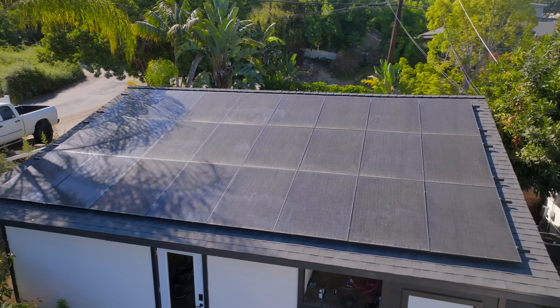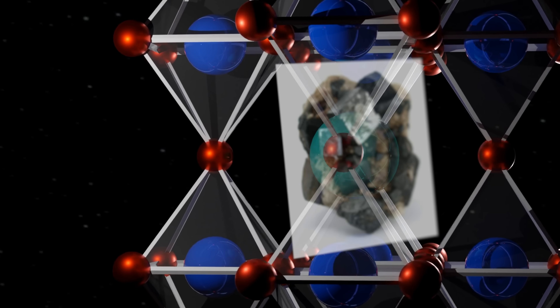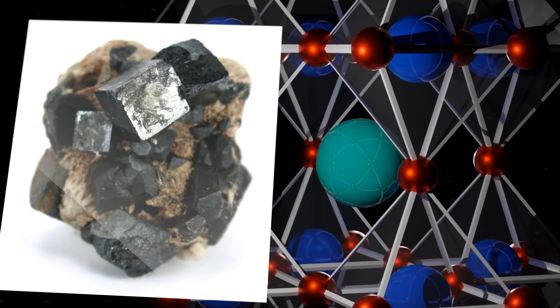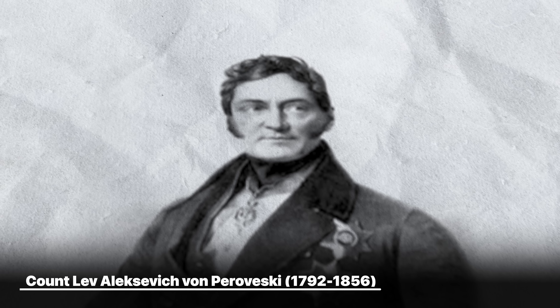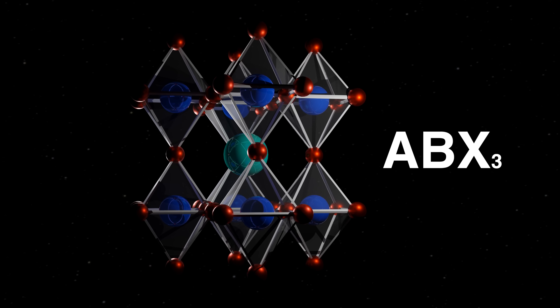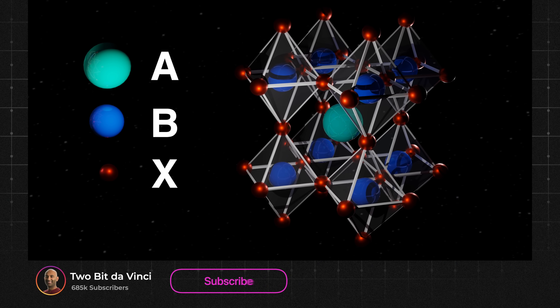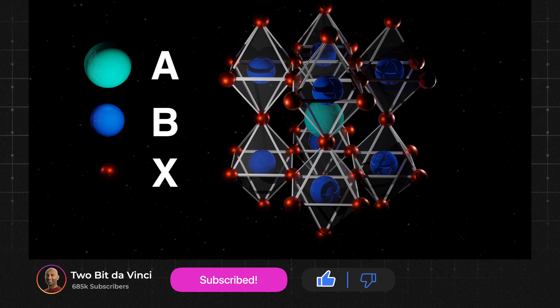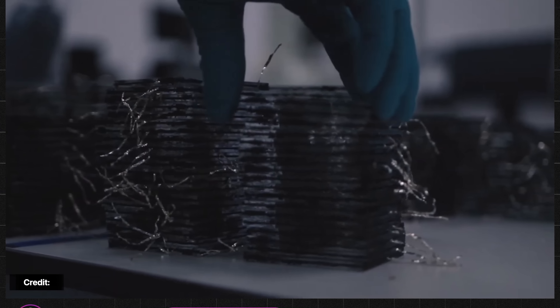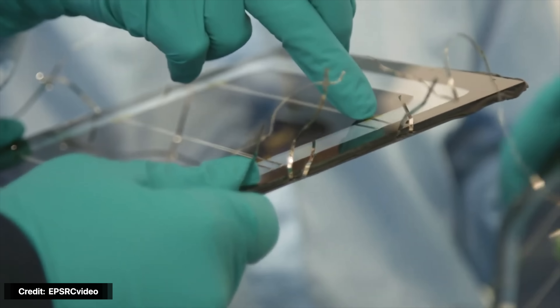Perovskite solar cells use a family of materials called perovskites to convert sunlight into electricity. These materials have a similar crystal structure to the mineral calcium titanium trioxide, named perovskite after the Russian mineralogist who discovered it. Any material with the general formula ABX3 and that crystal structure is a perovskite. A, B, and X can be almost anything, so you can tweak the materials by changing the ions and fine-tune them for different applications. Most research in the last 10 years has focused on lead halide perovskites, with record-breaking efficiencies.